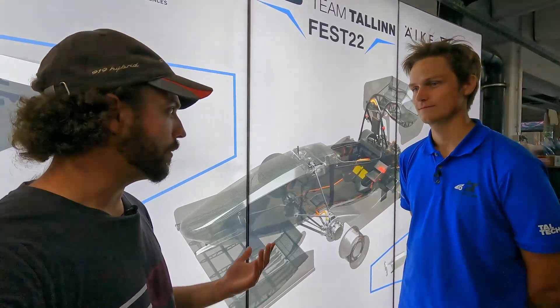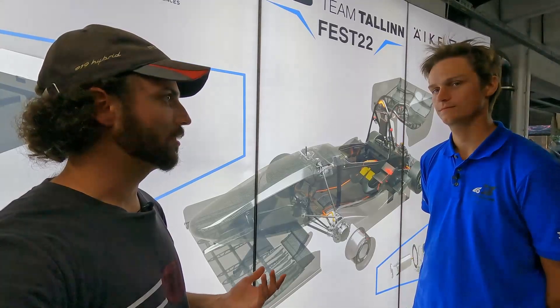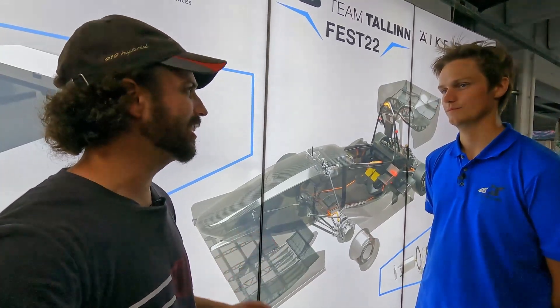It's the first time I've heard of a team developing such a sensor by themselves, so it's a really great achievement to have such a system built into your car.